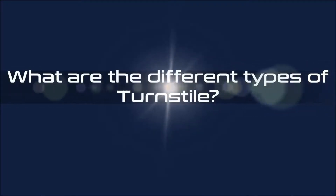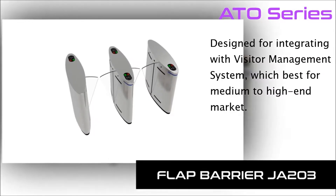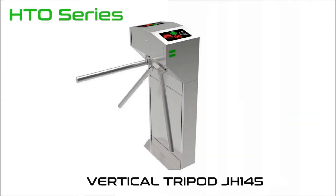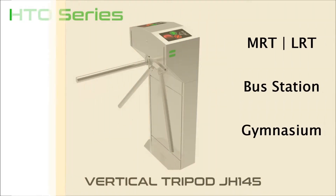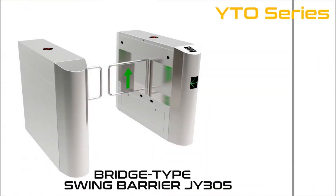The different types of turnstile: the ATO series, designed for integrating with visitor management systems, best for the medium to high-end market. The HTO series, designed for integrating with ticketing systems such as MRT, LRT stations, bus stations, and gymnasiums.